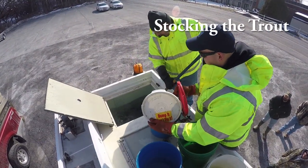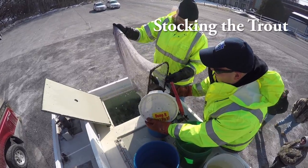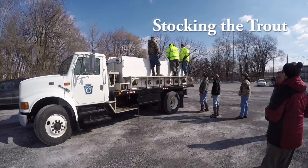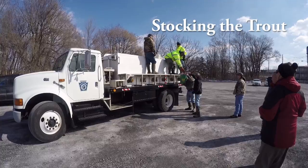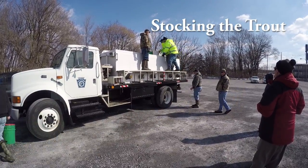The WCO, or Waterways Conservation Officer, is responsible for the fish getting safely into the water. The Waterways Conservation Officer is assisted each and every year by the volunteers that are out there helping stock the waters of Pennsylvania. These volunteers are essential to the stocking of the fish each and every year.